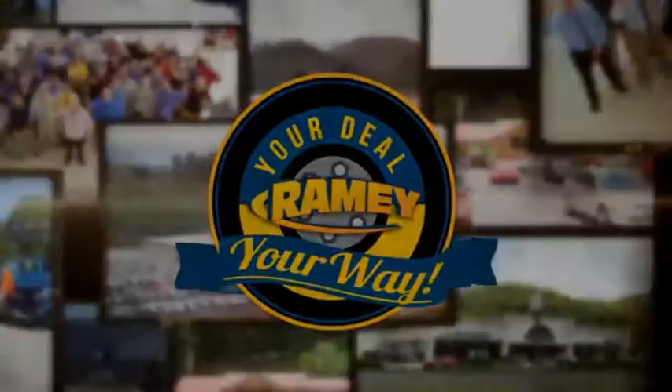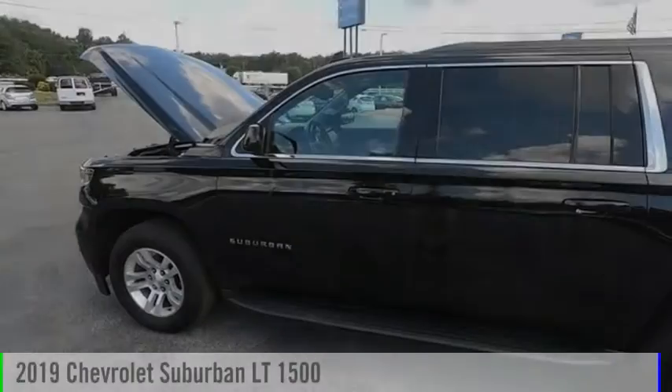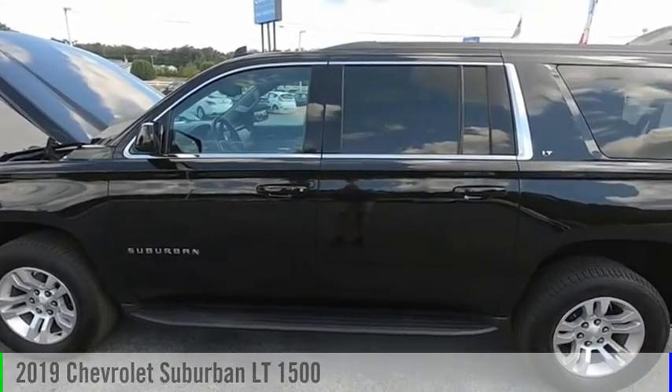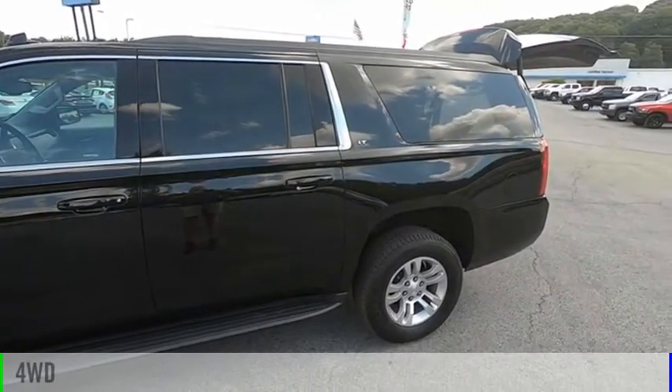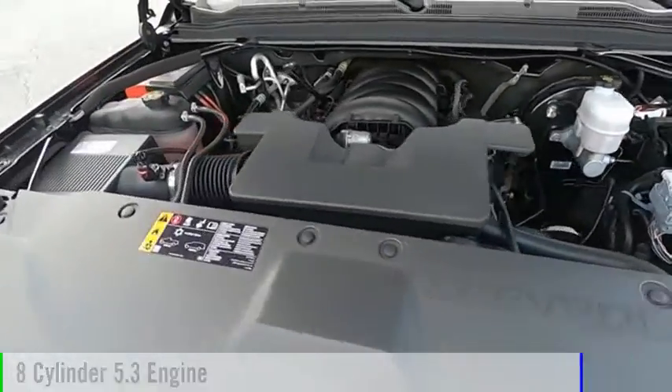Amy, it's your deal, your way. Take a ride in the 2019 Suburban. This vehicle is powered by a four-wheel drive, eight-cylinder, 5.3-liter engine.